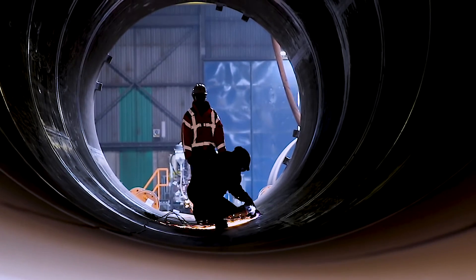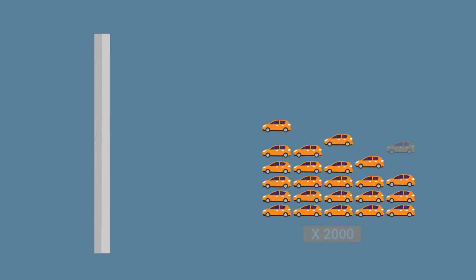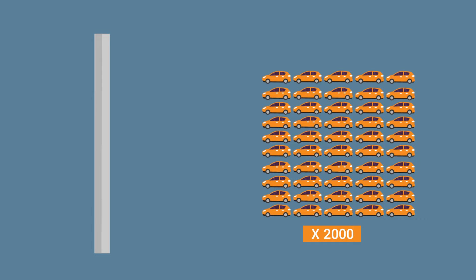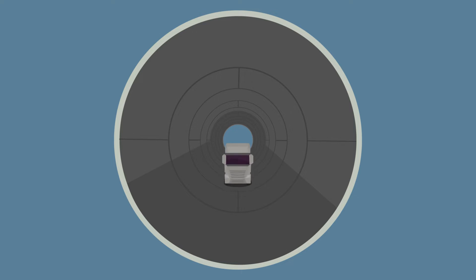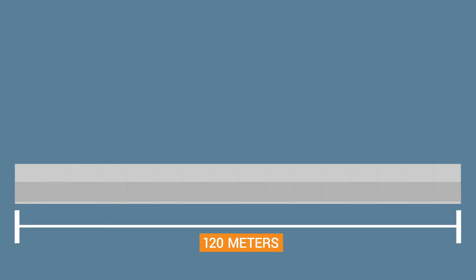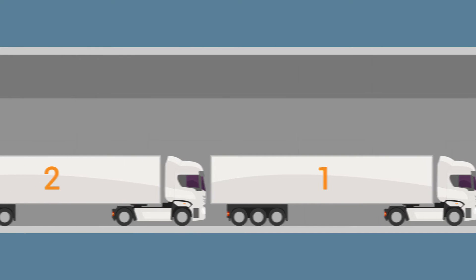That may not seem like a lot, but did you know that one monopile can weigh as much as roughly 2,000 compact cars? And that they can have a maximum diameter up to 11 meters? That means you can drive a truck through them. Our largest monopile reaches up to 120 meters, so you can easily park 10 trucks in just one monopile.